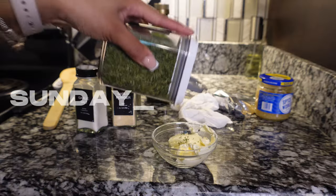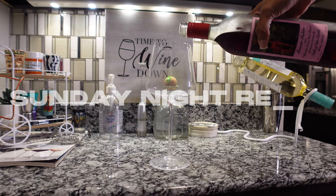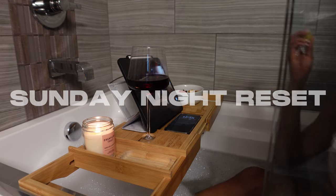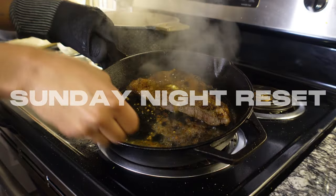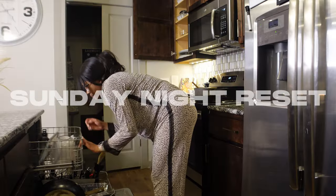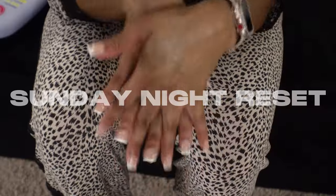Hey y'all, welcome back to my channel. Today's video, as you can see from the title, is going to be a relaxing Sunday night reset. We're going to be cooking, cleaning, and I'm going to be showing you guys how I like to relax on Sunday. I had a long Sunday — if you watched my last video you already know, but if you're interested just keep on watching.